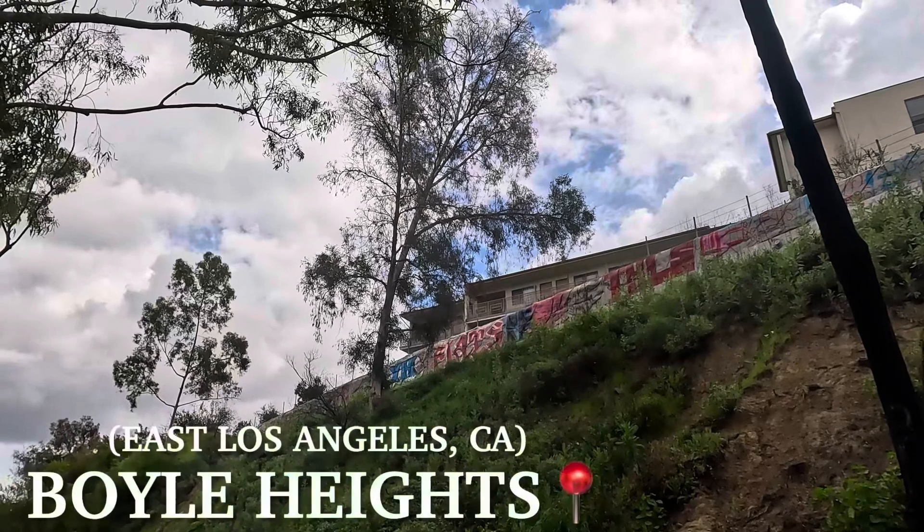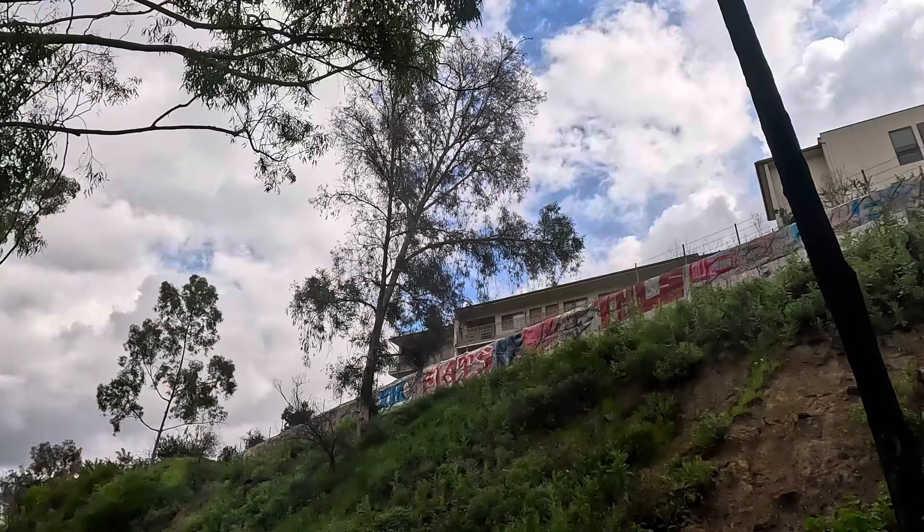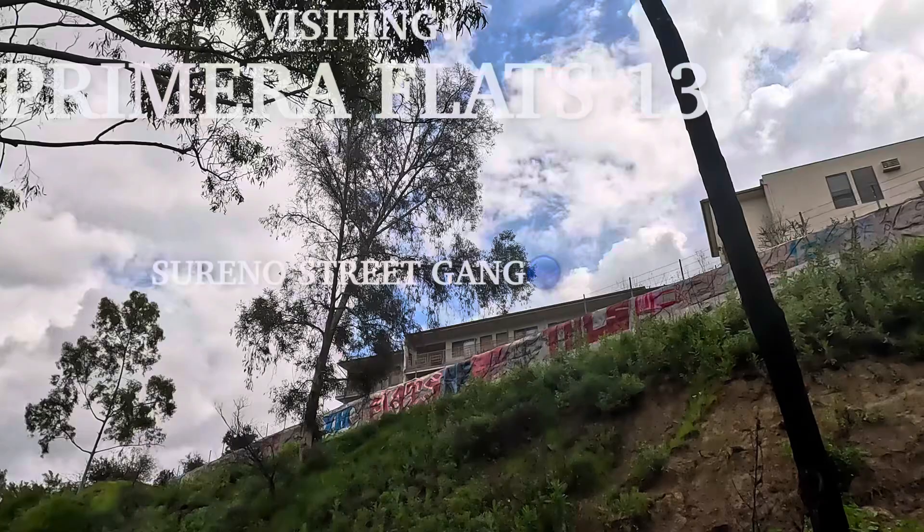It's your boy Rodney in LA and today we are here in Boyle Heights slash East LA visiting Bimeda Flats, aka PF13. We are right here on their east side. They also got a hood right there close to downtown LA called Bimeda 23.